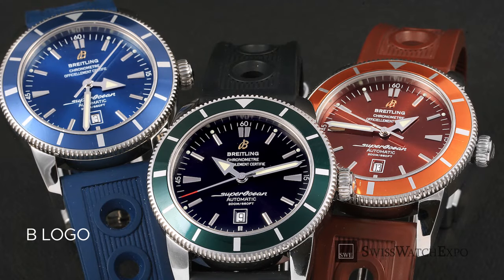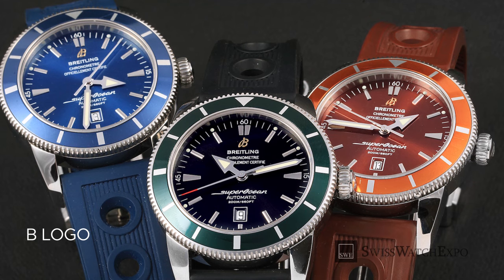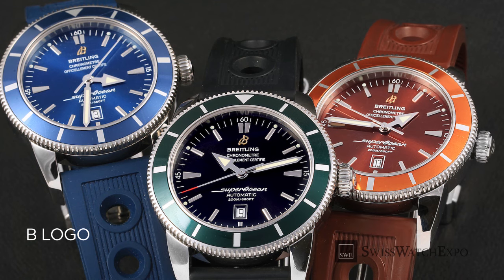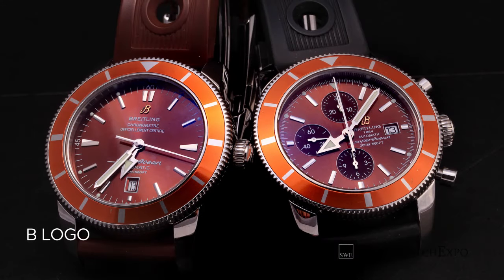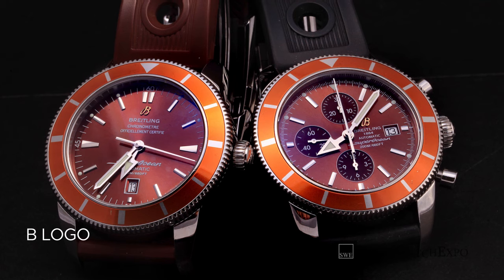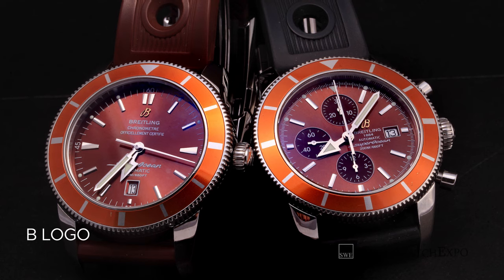The next type of logo is the lone B in cursive letter, with the Breitling name right below. It can be found in heritage collection watches. The letter B is a metal applied on the dial, so it should be raised and not laid flat or painted on. The Breitling logo right below, meanwhile, should be etched into the dial.